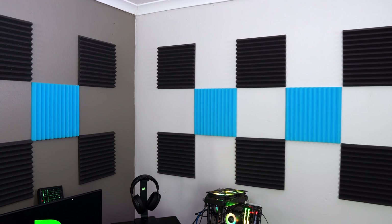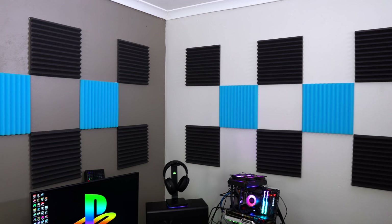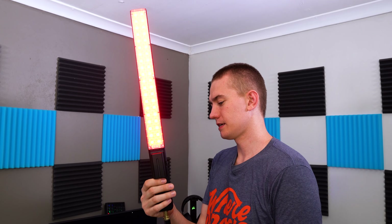And one more thing we did to improve our videos: we got these RGB lights. You can change it, you can rearrange it, you can get rid of certain colors, and you can also just turn it into white. So that's everything we picked up.